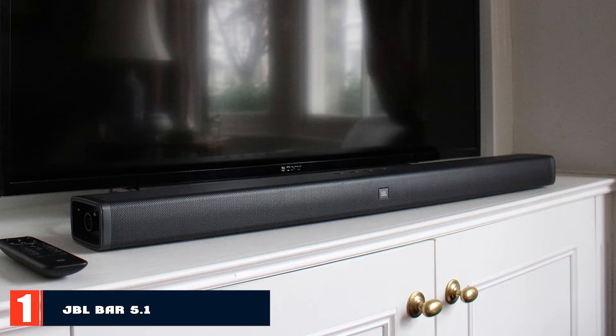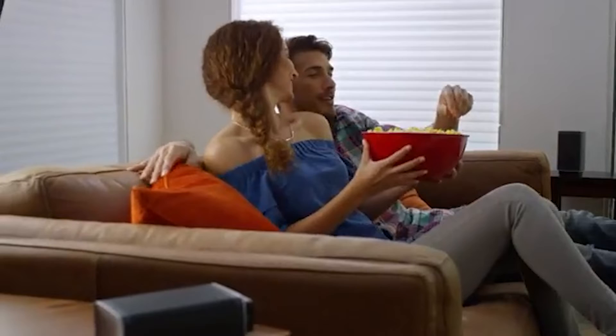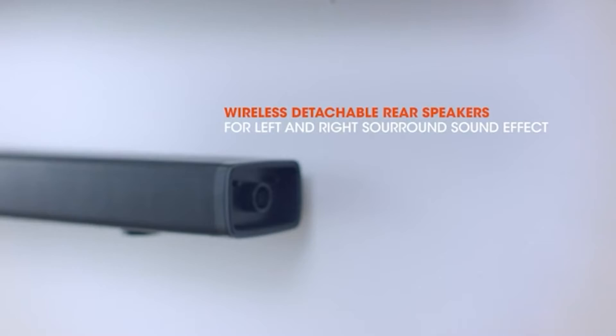At the first position of our list we have the JBL Bar 5.1. Setup is extremely straightforward: after you set up everything and charge the enclosed speakers, you can take them out and place them behind or near your listening position. They can also be mounted. The subwoofer and speakers pair with the soundbar within a second or less.